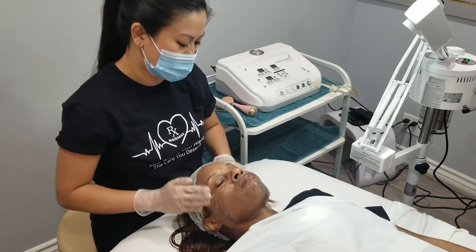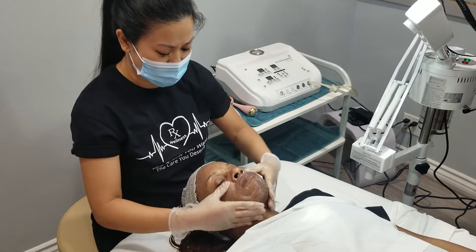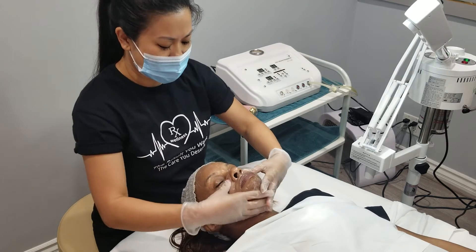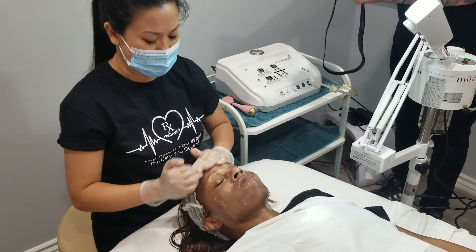You can see even in the cleanser any type of tinted moisturizer will all come off. The good thing about facials is you're getting results, you're getting a beauty treatment, but you're also focusing on skin health.